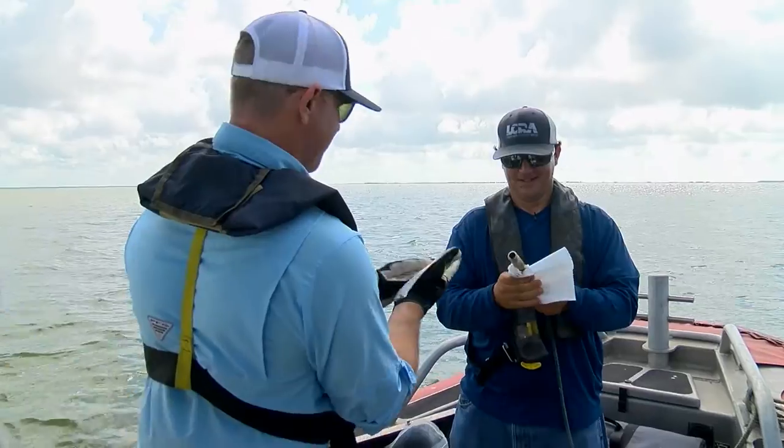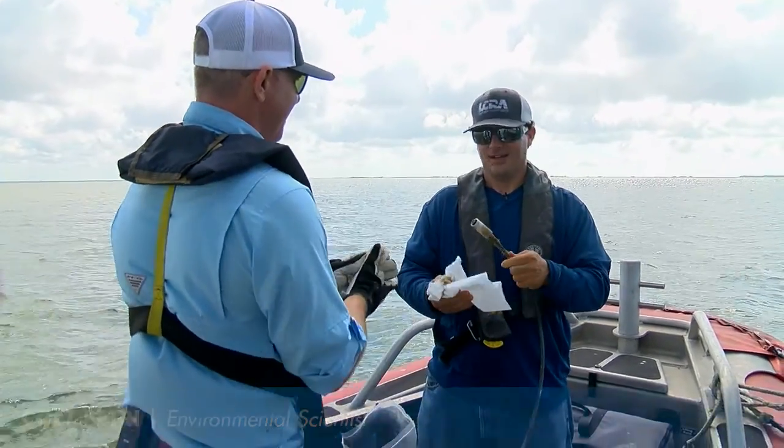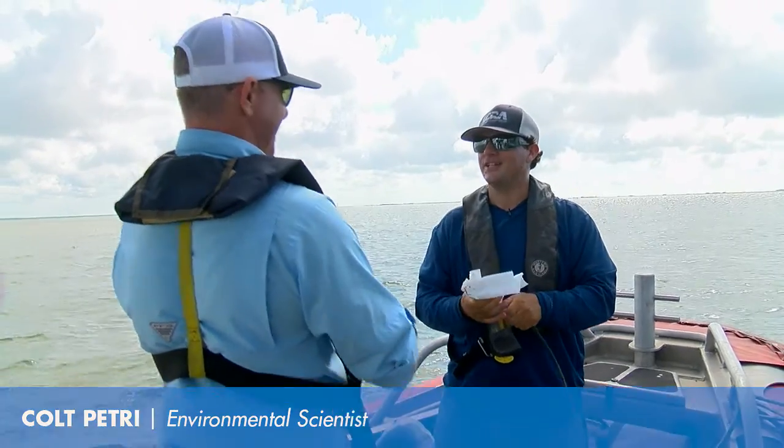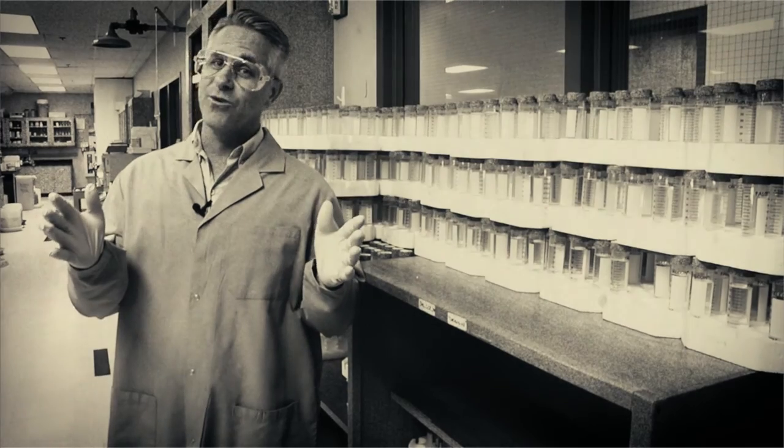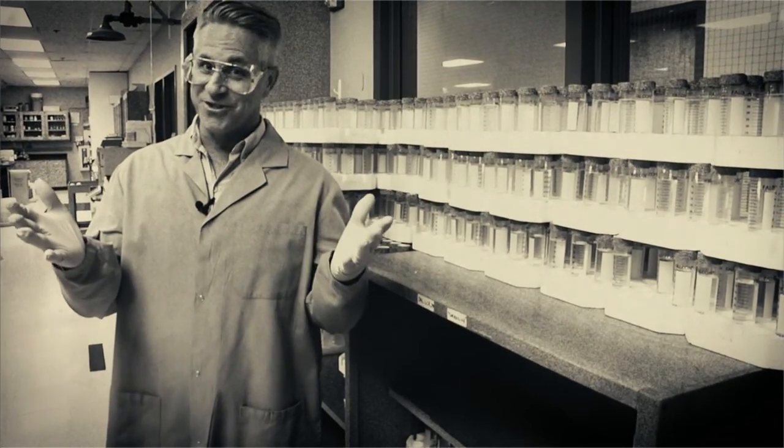The other part of this two-man science extravaganza is lab partner Colt Petrie. So you're pretty much born to be a scientist, right? Yeah, my great-great-grandfather invented the Petri dish. Actually, the Petri dish is named after German bacteriologist Julius Richard Petrie.